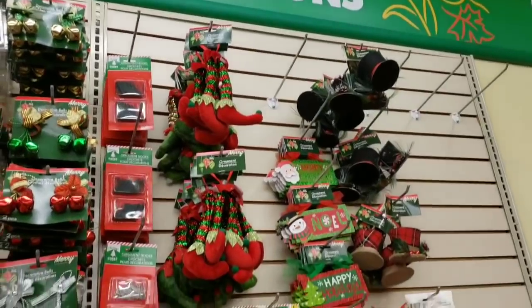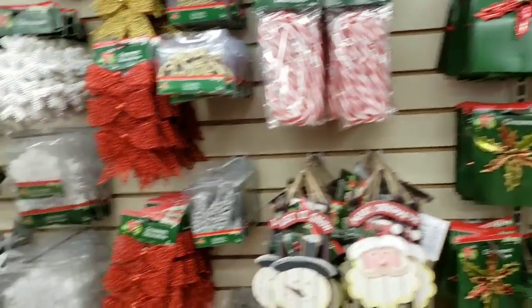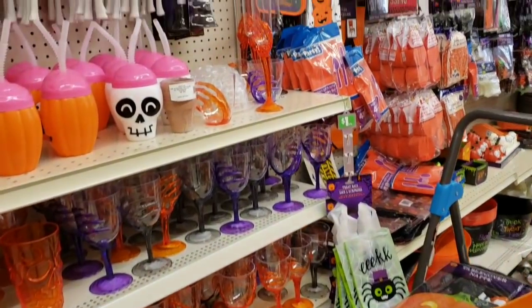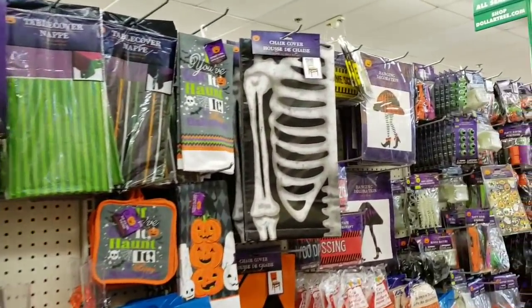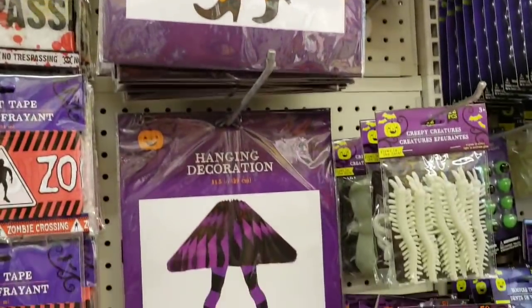I am really excited for Christmas this year. Like, I'm ready to decorate. Anyone else? Some of my comments have been 'let's just skip Halloween and Thanksgiving,' and usually people are like 'let's slow down, Amy, you're filming this stuff too early.' I think everybody's ready for it this year. These are cute — I haven't seen these at the other Dollar Trees I've been to. Little hanging decorations.